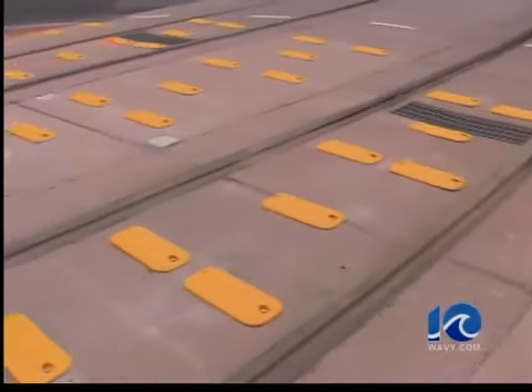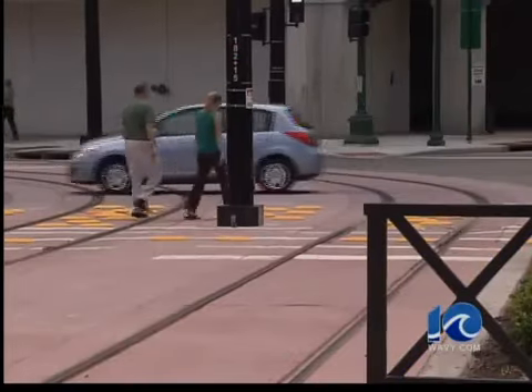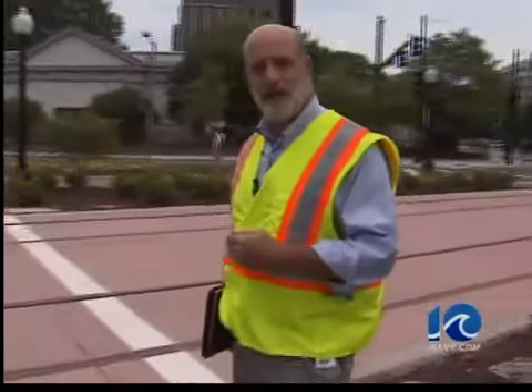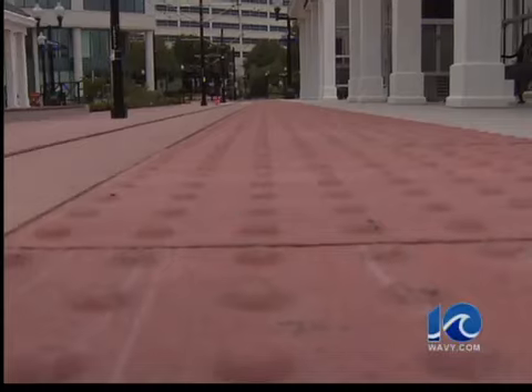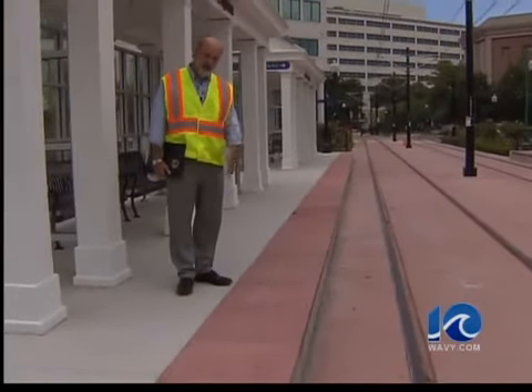These are rumble strips, and they're designed to alert drivers that they're in a place they should not be. Pedestrians — people are going to use this as a crosswalk, that's why it's important for people to understand that when they come to it, to look both ways. And passengers waiting for light rail: when you're on the platform and waiting for a train, you stand behind this rumble strip.